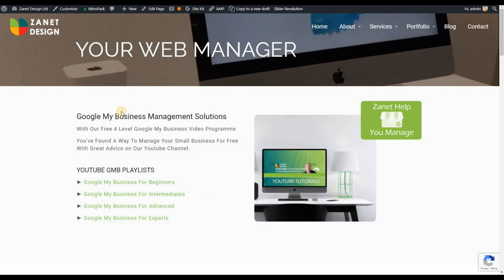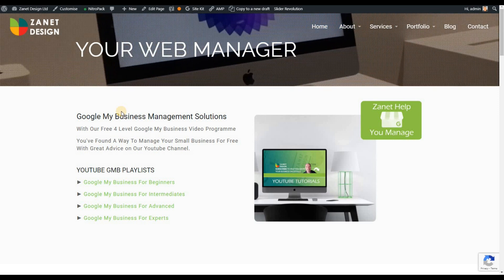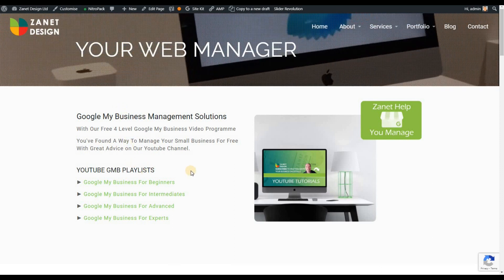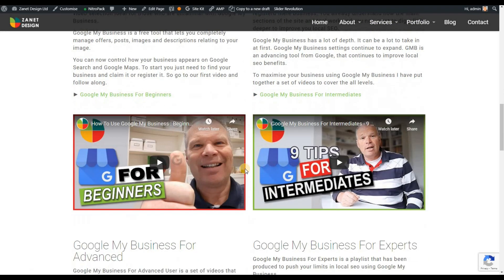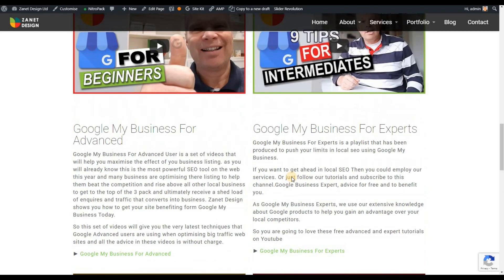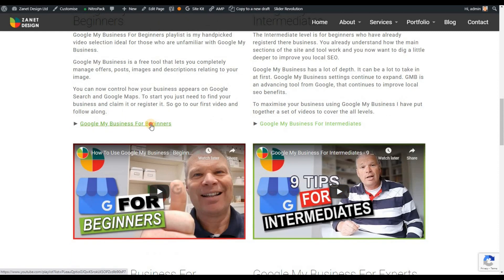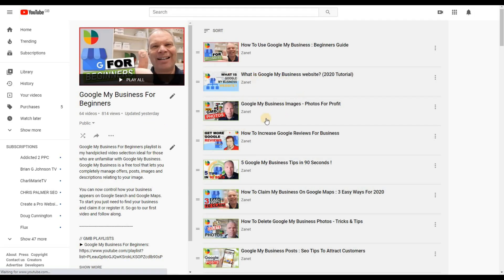And the third area is to just make sure that your local search optimization is up to scratch. Whether you're a beginner, intermediate, advanced or expert in Google My Business, there are many things you can do to improve. There's four videos available covering SEO tips to attract customers, how to increase your reviews, and more — all covered in those video resources.